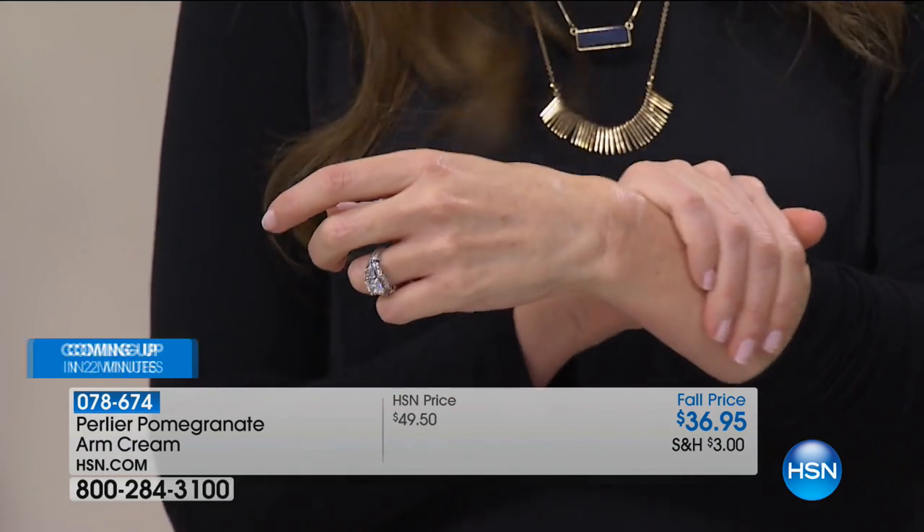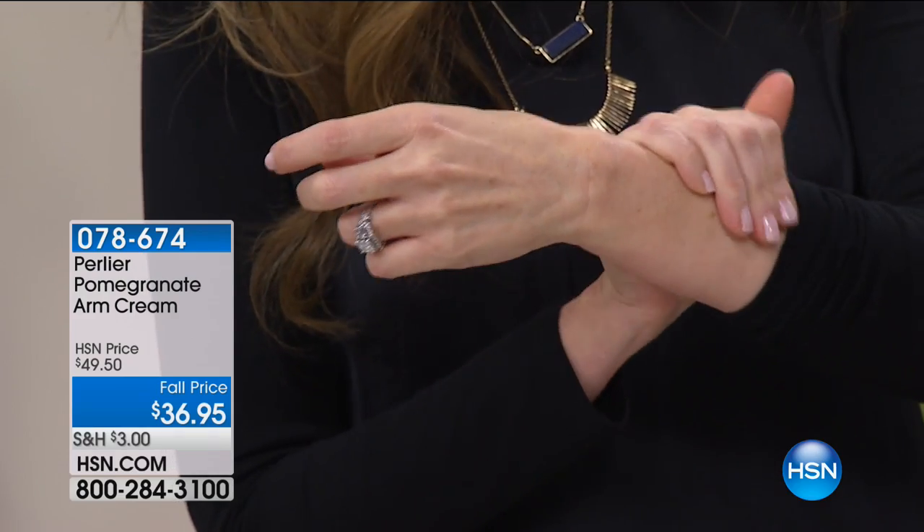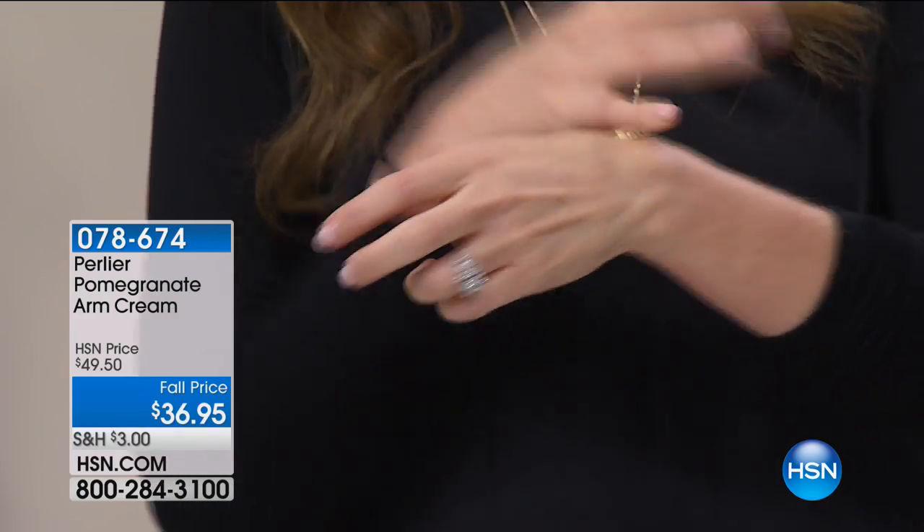Today we're celebrating firm and tight-looking skin. We've got our today's special from Pride, tightening the look of your neck and décolleté, and then we've got Perlier pomegranate for your upper arms. All this stuff is Italian-made — it's all made in Italy.